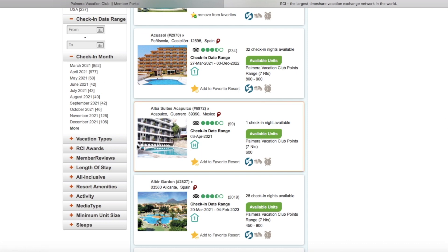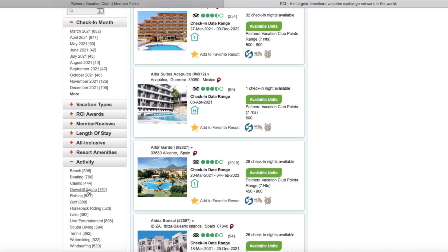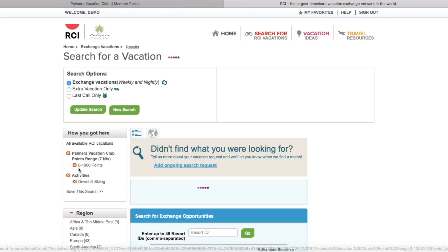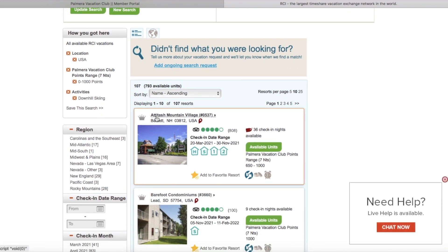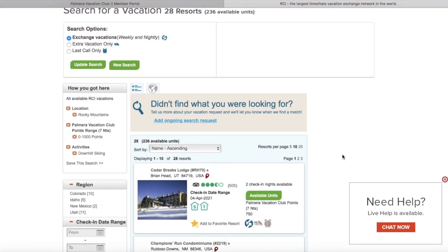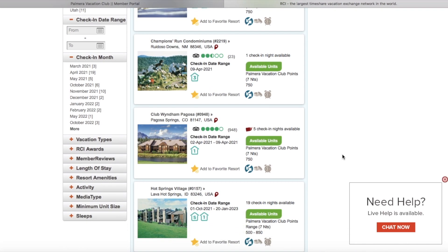You can narrow down by region or check-in month, but in this case let's search by activity. Lucky us, there is a downhill skiing option that will produce 170 units worldwide. Let's check out the United States — you can always look through those options. I narrowed it down a bit, but let's check out the Rocky Mountains and see what they have in store for us. Once that pops up, this is the fun part: you get to see and look through all of the resorts listed, and they all look beautiful.